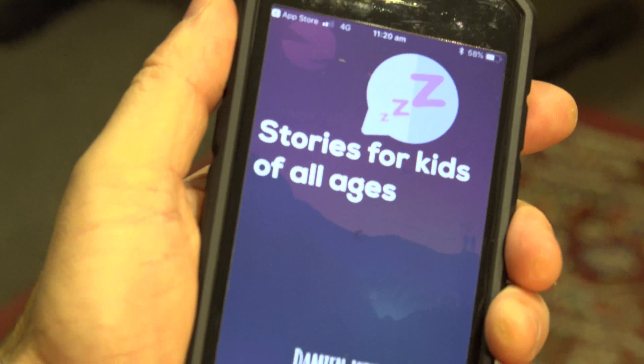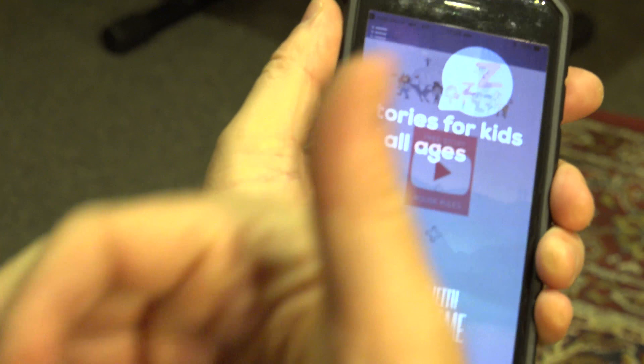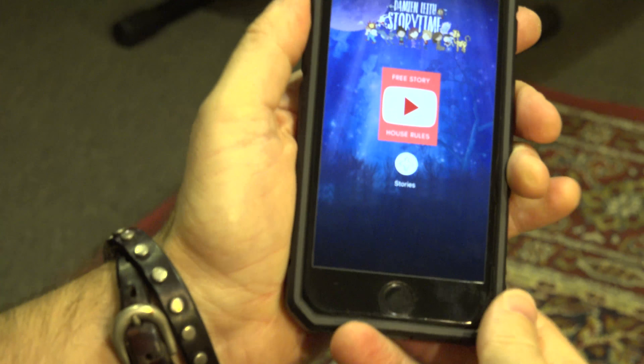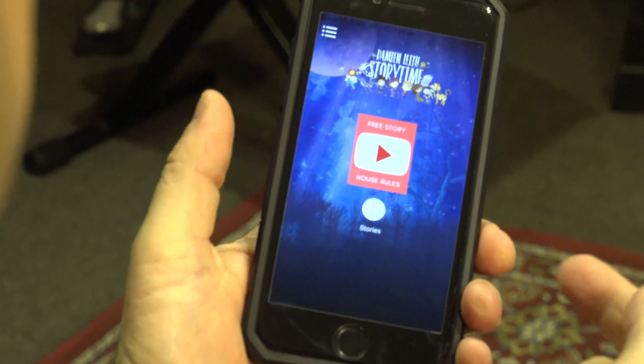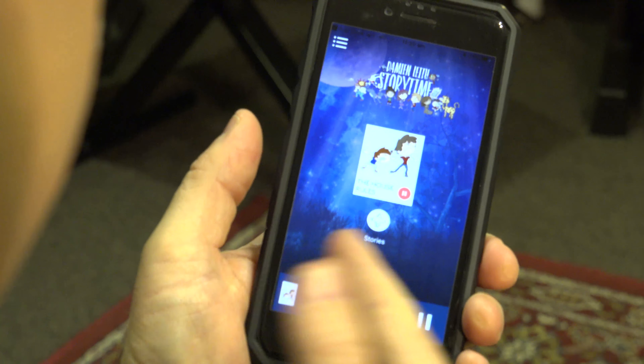So it's allowing me to open. I click it. The stories are for kids of all ages — it really is for all ages. So it comes up like that, and you can see there's a free story there. You just press play and then the free story will just start.